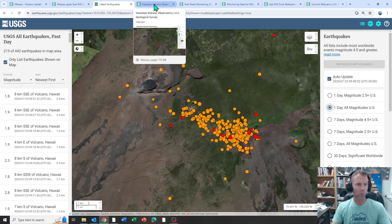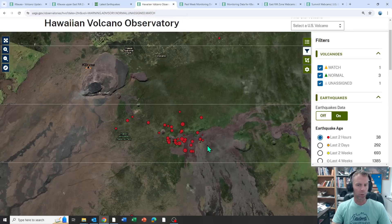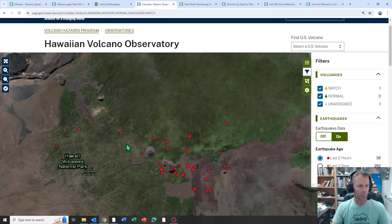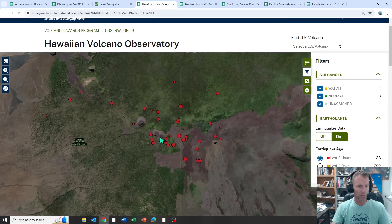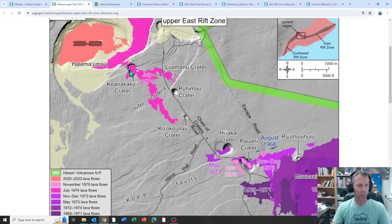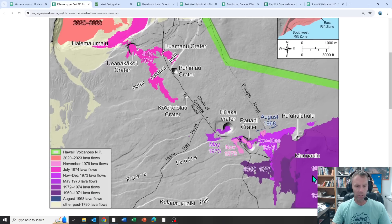Just in the past two hours, there have been 38 earthquakes. Zooming in: here's Maunaulu, the Chain of Craters Road snaking through, and this section of volcanic vents and pit craters. It's worthwhile to point out that this has been the site of several other eruptions in the past — the 1974 eruption and the Maunaulu eruption in the early 1970s. It's been a while since we've had a substantial eruption in the upper east rift zone.